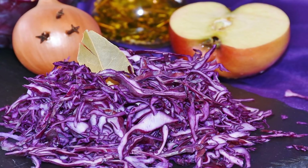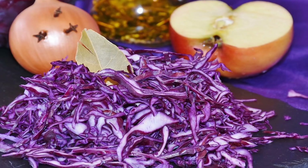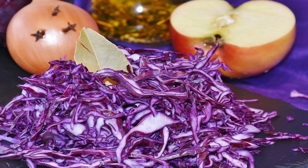Top 10 folate-rich foods. Number 1: Garbanzo beans (chickpeas), 1½ cup — 557 mcg, over 100% DV.